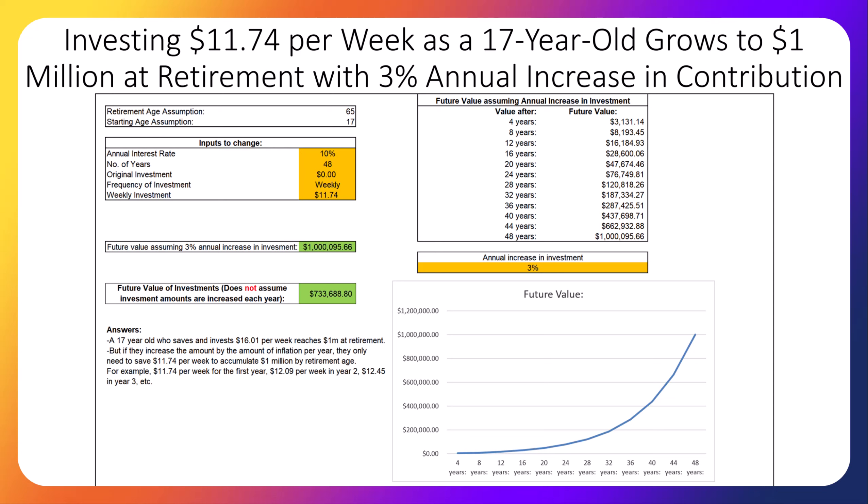For our classroom stock portfolio, in year two we boosted the weekly investment by $0.82 for a total of $13.32 per week. And in year three, inflation wasn't quite as high, so we boosted the weekly investment by only $0.49, for a total of $13.81 per week.